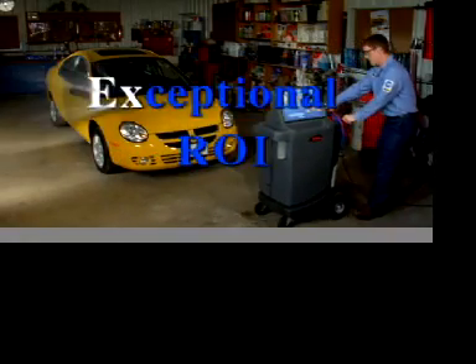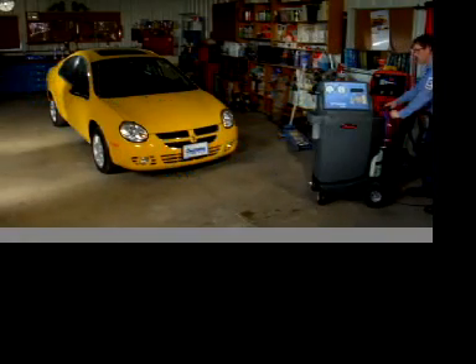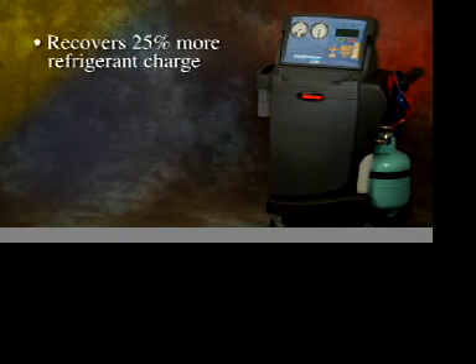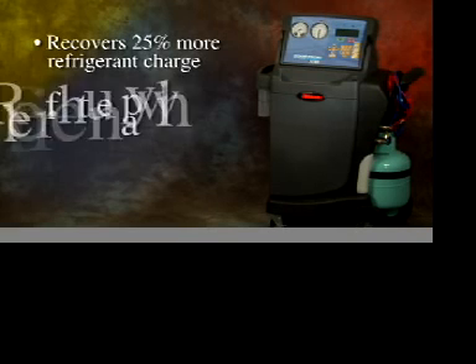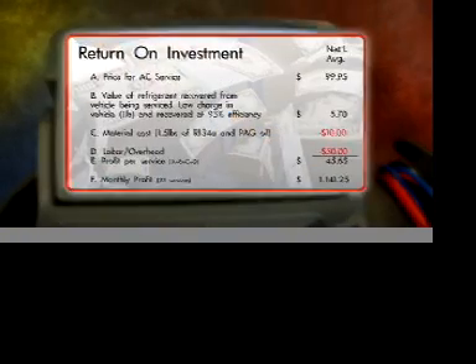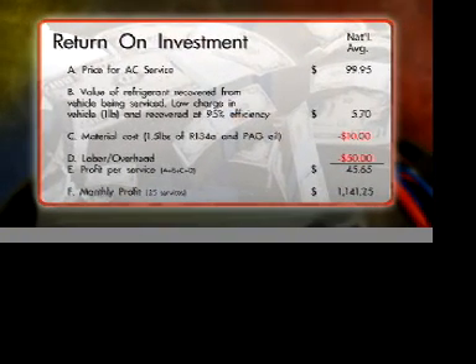Let's see how the Robin Air CoolTech 34788 makes it green for you in the form of an exceptional return on investment. The new 34788 recovers 25% more of the customer's refrigerant charge — you can refill the supply with less refrigerant and be more accurate at the same time. This graphic shows the handsome return on investment of the 34788, which can actually pay for itself in less than four months.